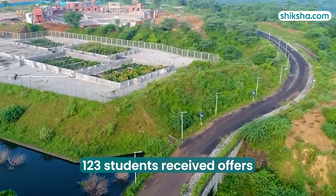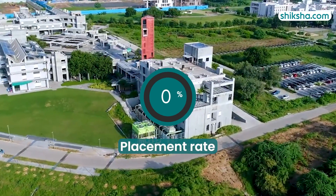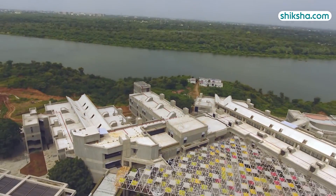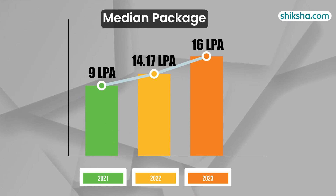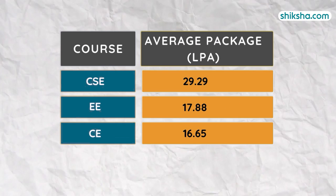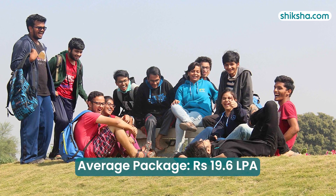A total of 123 students were extended offers during the 2023 campus placements, achieving a placement rate of over 65%. A look at the year-on-year trend indicates consistent growth in the median packages offered, rising from 9 LPA in 2021 to 16 LPA in 2023. The overall average package hovers around 19.6 LPA across branches.